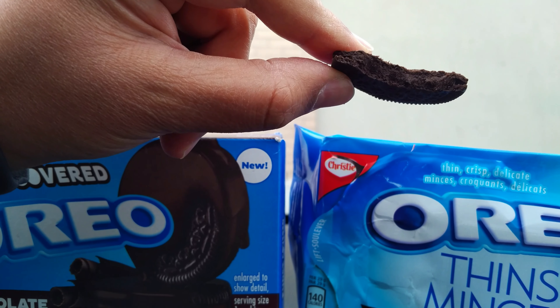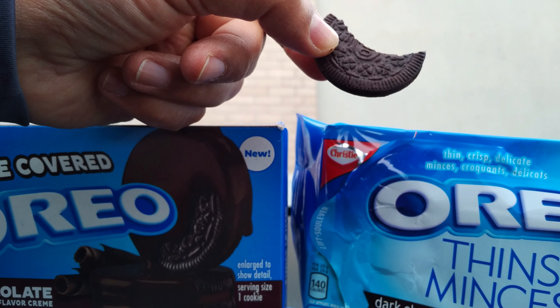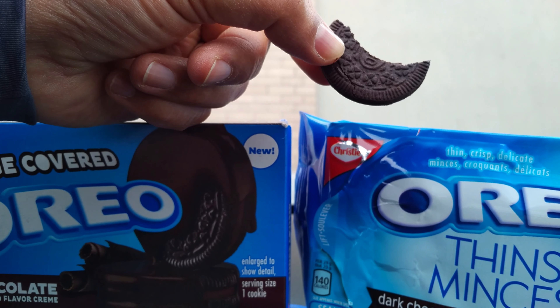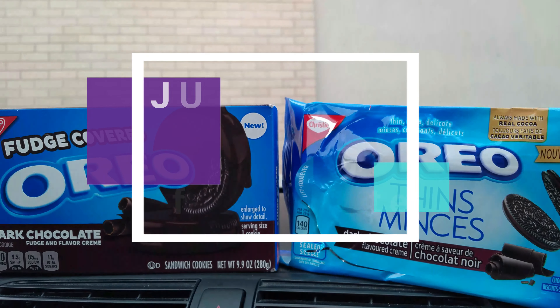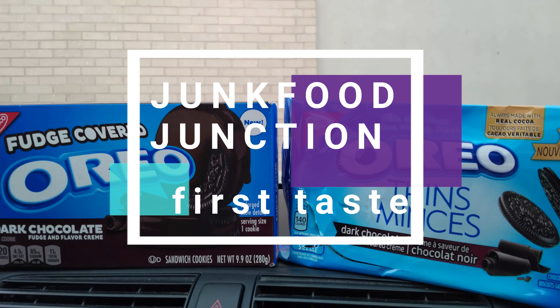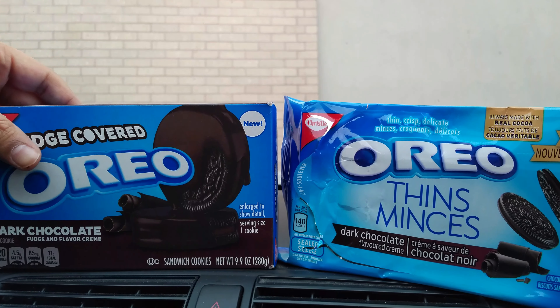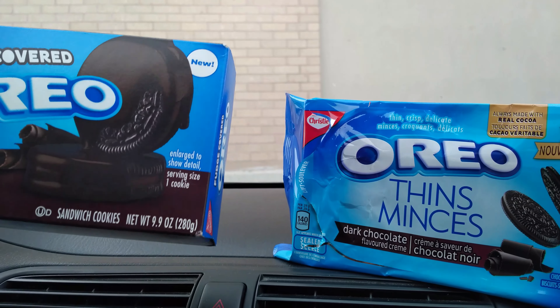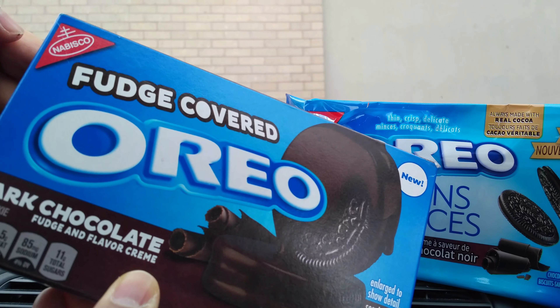I was a huge fan of the dark chocolate Oreos, and in fact I'm a repeat offender — we've actually bought the Oreo dark chocolate cream flavored before. Up next, let's try these fudge covered dark cream Oreos branded as Nabisco from the USA.